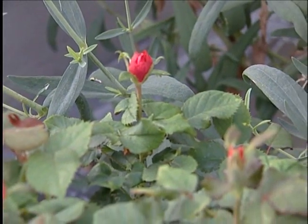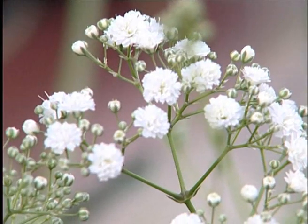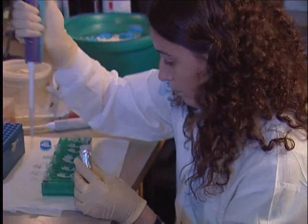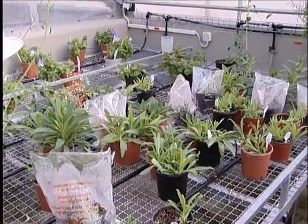Feeding the world is important, but what about pleasing the senses? The Department of Plant Sciences is the only laboratory in the world that researches the interconnections between the scent and color of flowers. New ways were found to genetically enhance flower scent and introduce new aroma characteristics into plants.